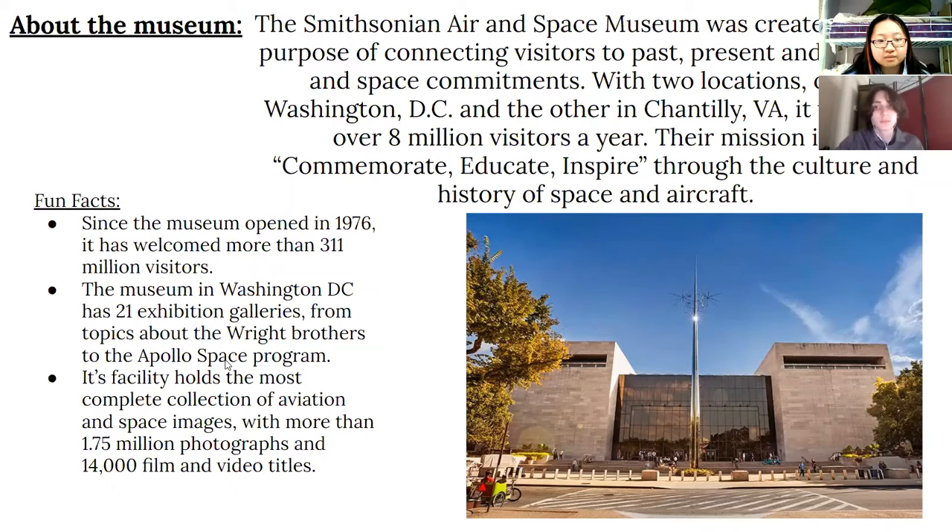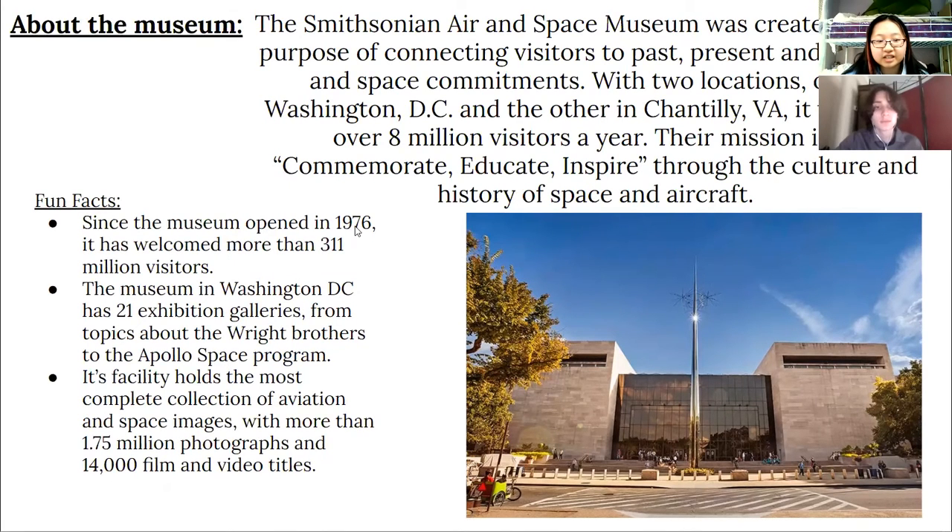Some fun facts about the museum: since it opened in 1976, it has welcomed more than 311 million visitors. The museum in Washington, D.C. has 21 exhibition galleries, from topics about the Wright Brothers to the Apollo Space Program. Its facility holds the most complete collection of aviation and space images, with more than 1.5 million photographs and 14,000 film and video titles.